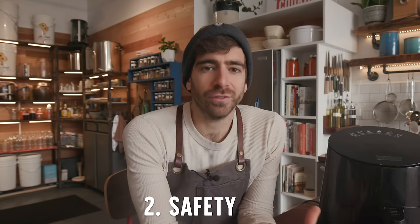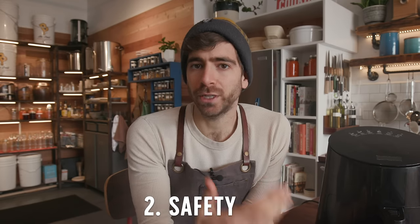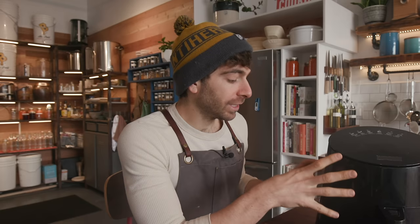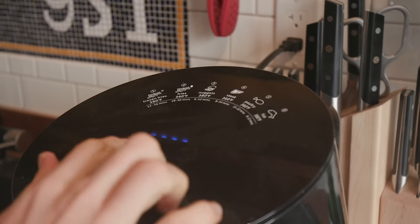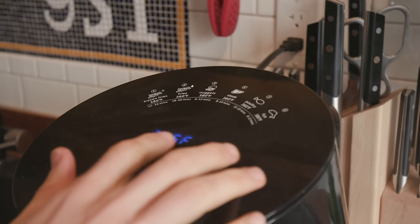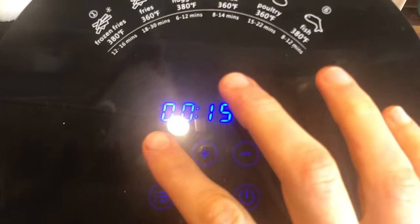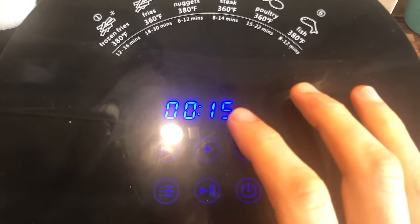Number two is safety. The air fryer just feels like a safe product, and people really like that. I was talking to my friend in this building and she lets her six-year-old use this thing every single morning to cook breakfast. Of course this thing can get really hot and you need to take proper safety precautions, but it does almost feel like a little computer rather than a full gas appliance.